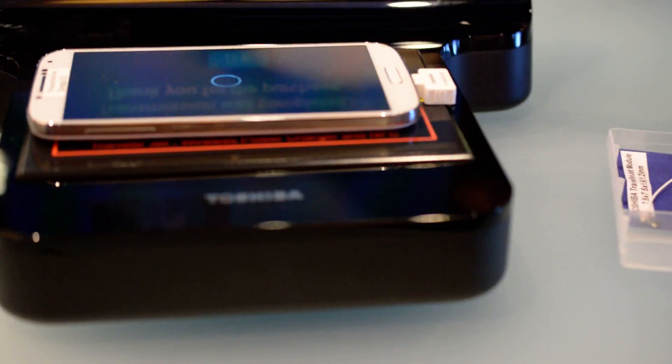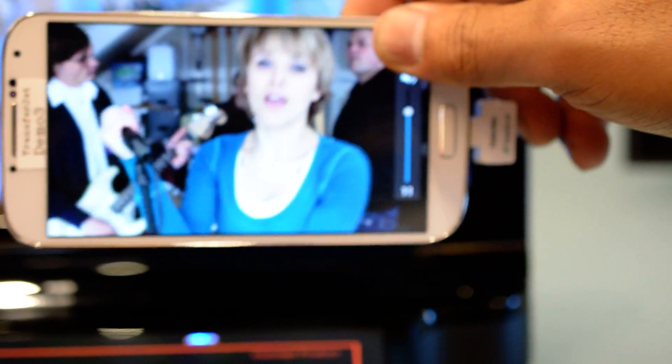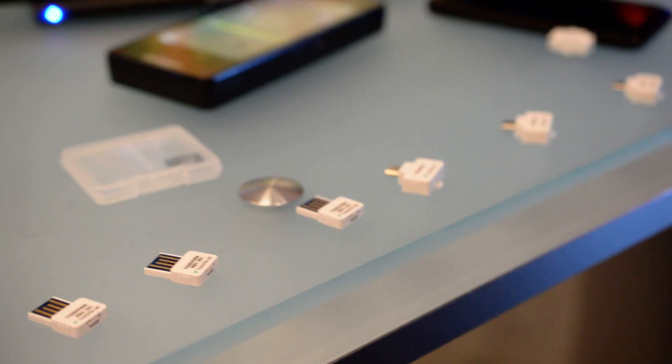It's pretty cool stuff you'll start seeing. They have accessories — USB, micro USB, and the microSD card for transferring — that they want to sell to OEMs or manufacturers. You might see it in either accessories or built into phones in the future, which is pretty cool.